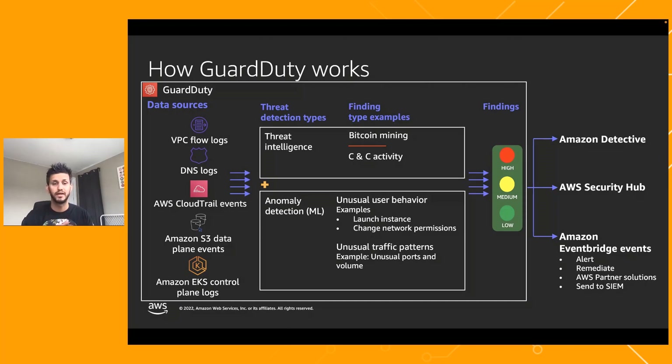EKS control plane logs cover all the audit logs within the EKS service where users interact with it. Importantly, when you enable GuardDuty you don't have to enable these log sources separately — they are all enabled by default and GuardDuty accesses them from the backplane. You don't need to create a separate S3 bucket or manage CloudTrail log dumps. One common question is whether you can add your own log sources — and currently you cannot. These five are the ones monitored, but you can reach out to your account team to raise a use case.